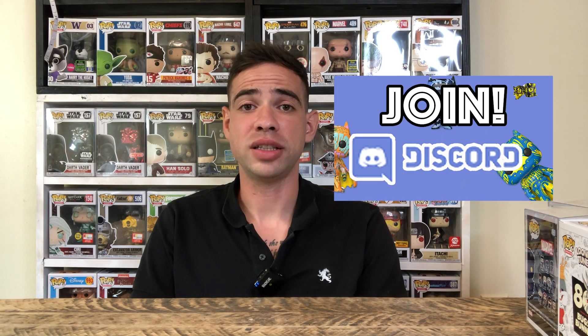All these pops I got from Pop Guys Collectibles — I'm unboxing them for you guys and showing them off. If you haven't followed Pop Guys Collectibles, his link will be in the description. He posts on Instagram and has a YouTube channel, so go check him out. I also got all my SDCC exclusives from him — that's pretty exciting.